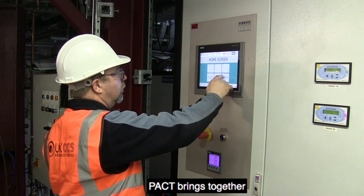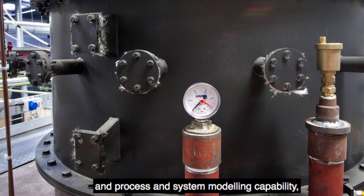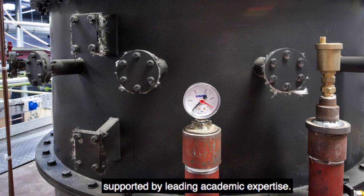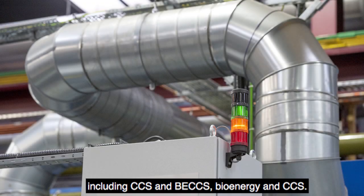PACT brings together a range of pilot-scale plant facilities, state-of-the-art online and laboratory analytical equipment, and process and system modelling capability supported by leading academic expertise. Together, these provide a platform for technology development, demonstration and validation. Our aim is to support and catalyse industrial and academic R&D to accelerate the development and commercialisation of novel low-carbon technologies including CCS and PACT's bioenergy with CCS.